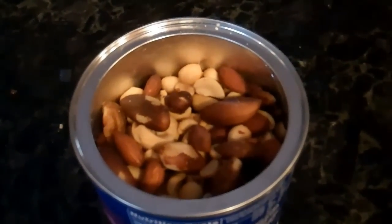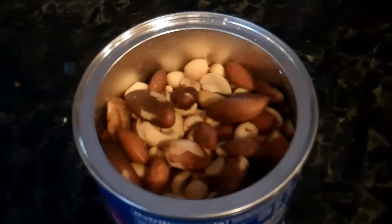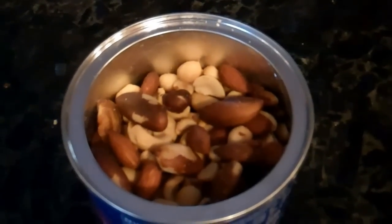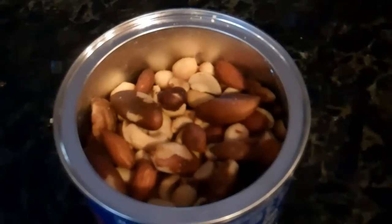The Brazelnut Effect is more technically known as granular convection. When a granular material is shaken or vibrated, the largest and heaviest particles rise to the top. Almost everyone has seen this in a newly opened jar of mixed nuts — the larger nuts are at the top and the smaller nuts are at the bottom.